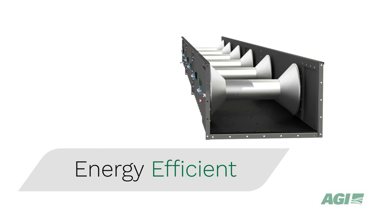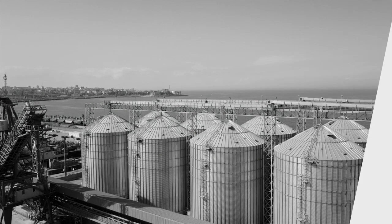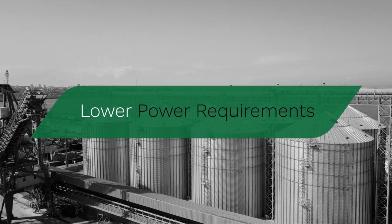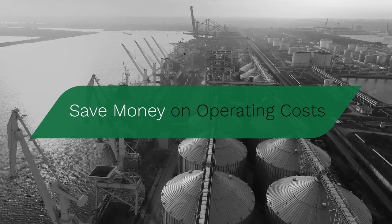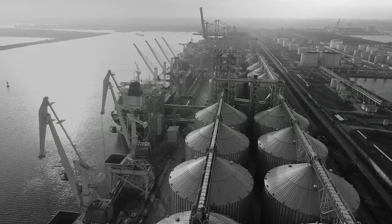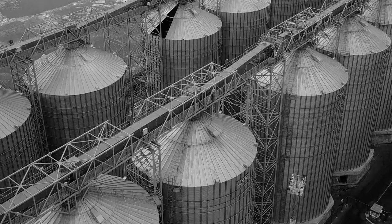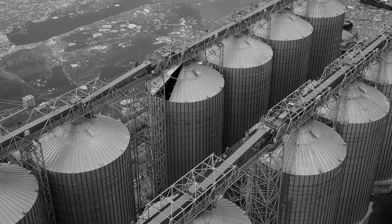They are also more energy efficient than alternative fully enclosed conveying options. With lower power requirements than en masse, chain or drag conveyors, your facility will save money on operating costs, as well as reduce your costs by decreasing the need for dust collection equipment and general housekeeping expenses that occur with open belt conveyors.